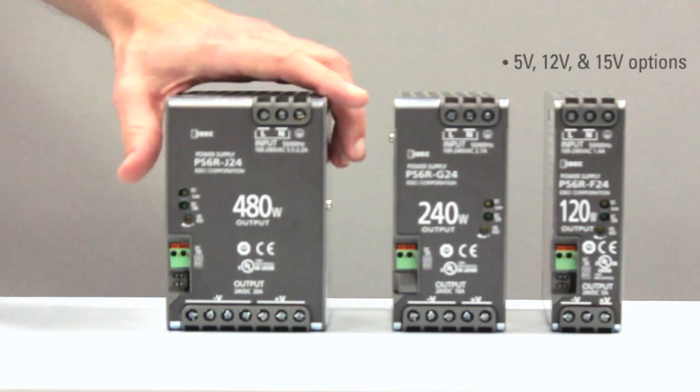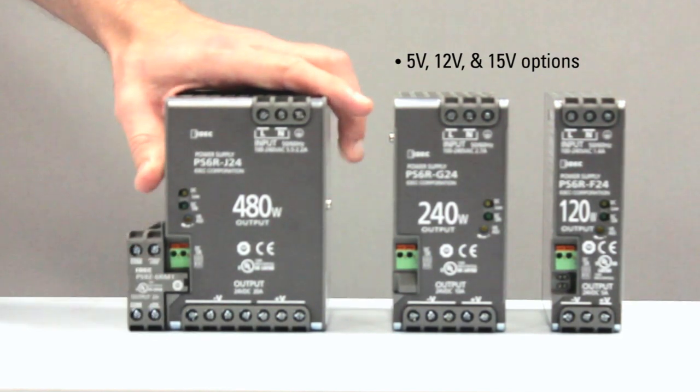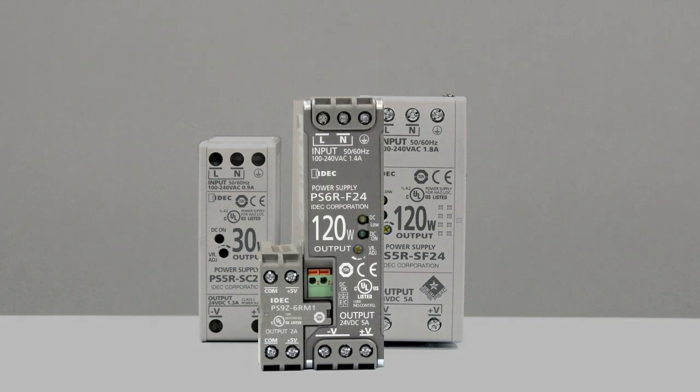Now, by simply attaching an expansion module, it is possible to provide 24V, 12V, and 5V simultaneously. That's like having three separate power supplies in one housing. The use of these expansion modules allows users to save valuable panel space and cost.